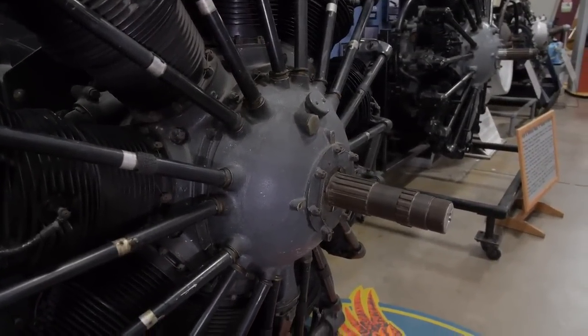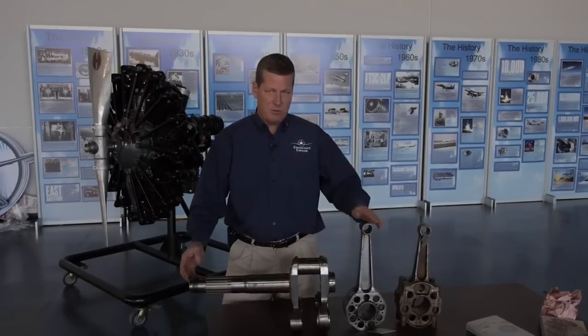He succeeded. When we look at this as engineers, they raised the bar. They reset the bar. And the innovation was in using a one-piece master rod.